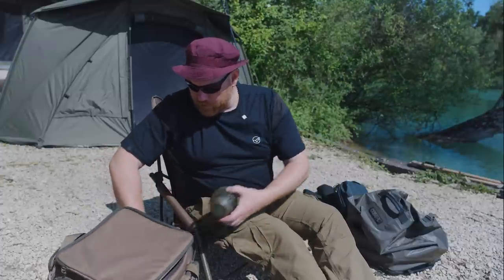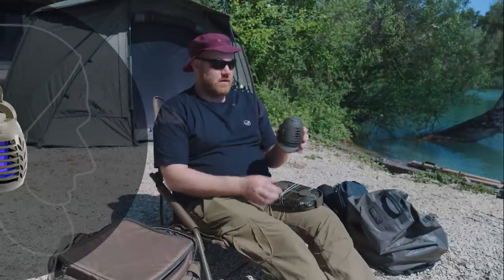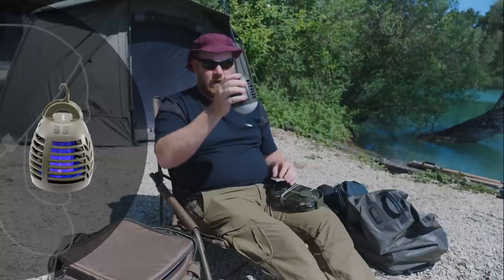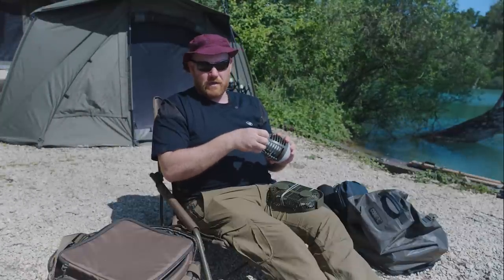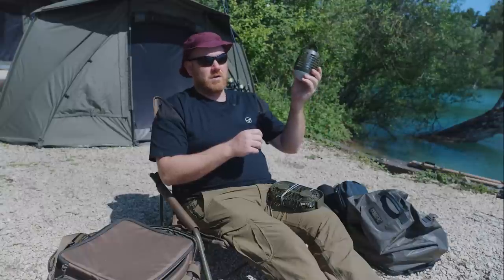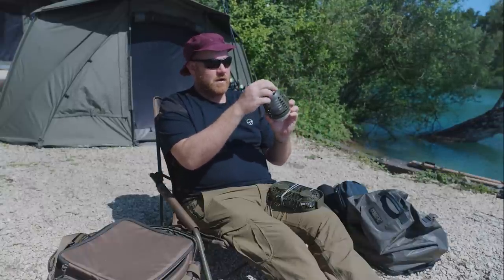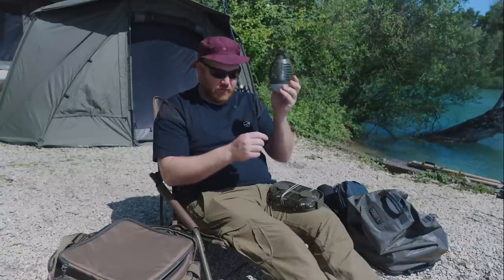What else have we got? A bug zapper — perfect for those gnats that fly in there. Keep it up, go in there 10 minutes, turn it on. You don't hear it go, but you can see them all collecting in there. Get a little brush to get them out — stops you getting bitten. Best purchase I've ever made, that one.